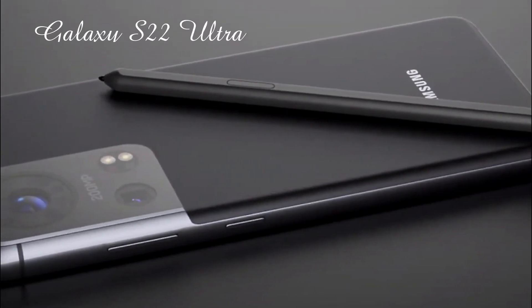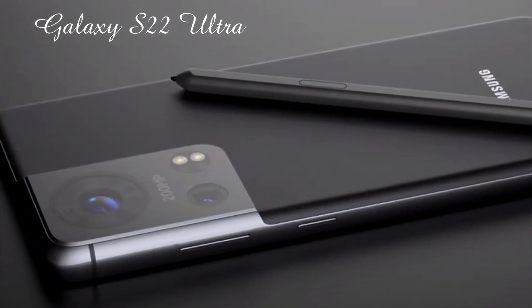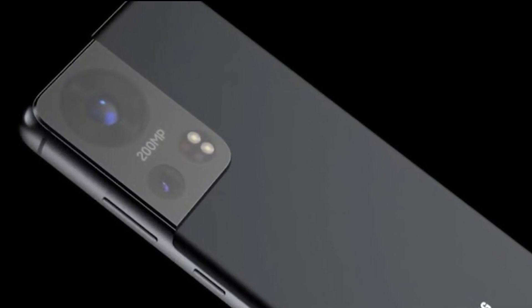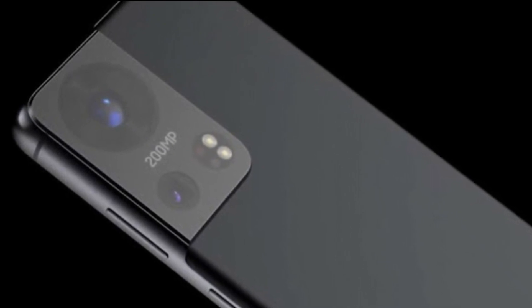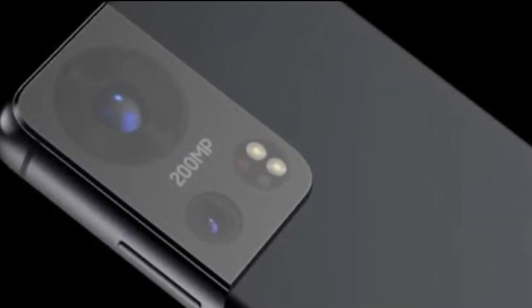The Galaxy S21 has a reliable and high quality camera system. With the Galaxy S22, Samsung is rumored to bring some important camera improvements, including a sensor shift stabilization system and a continuous zoom periscope camera module.